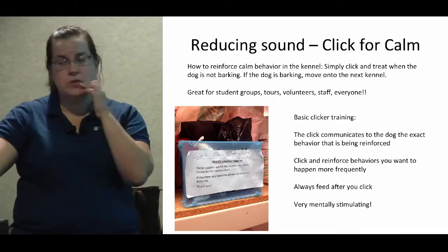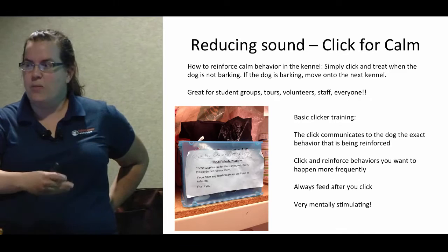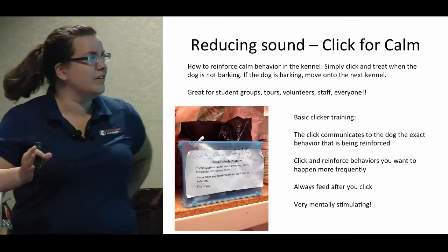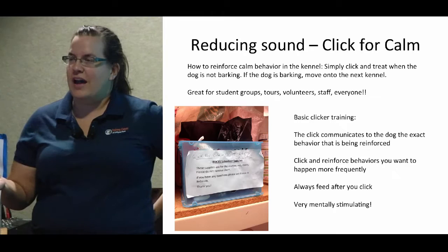We have a pretty active click-for-calm program — Kelly called it 'click for quiet.' We have a lot of student groups that come through three days a week and student interns who do this as well. It's great for volunteers and staff — we train everyone to do it. It's really easy: you're just reinforcing calm behavior. You go to a kennel, if the dog barks you move to the next kennel, if they don't bark you click and treat. The click tells them what behavior is producing the treat.